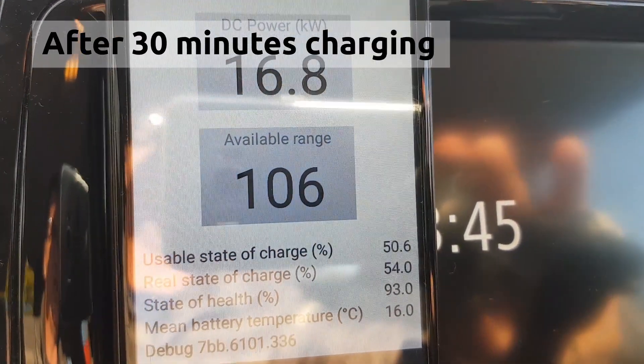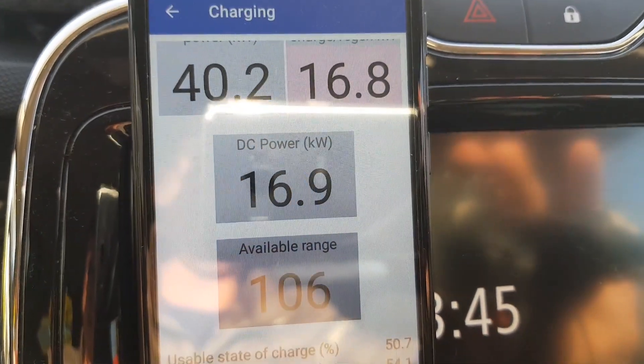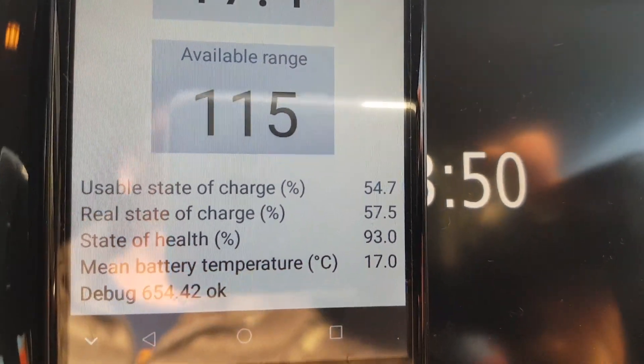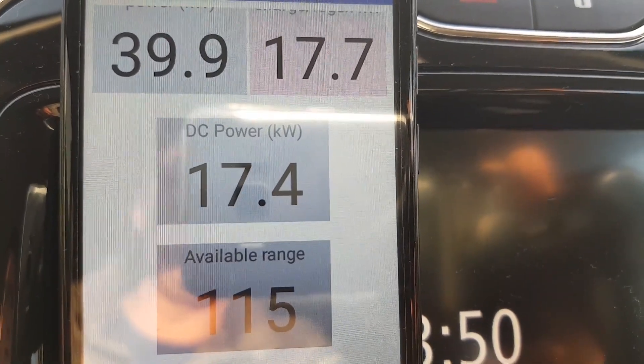If you have any information about why this battery sometimes charges with high power and then drops to low power, please write it in the comments below — it would be very interesting to know why Renault made it this way. Now after 30 minutes of charging, the battery mean temperature is up to 16 degrees Celsius and the DC charging power is still 16.9 kW DC. After 35 minutes, the temperature reached 17 degrees Celsius and DC power is now 17.4 kW DC.